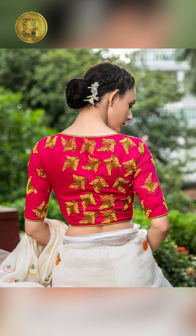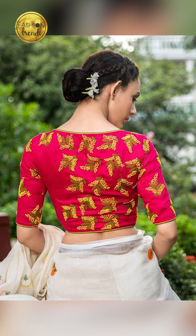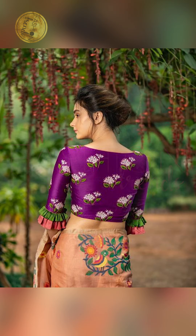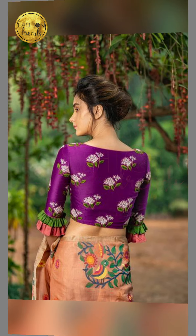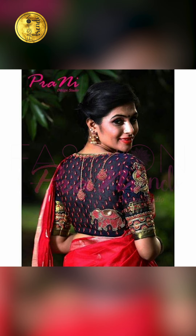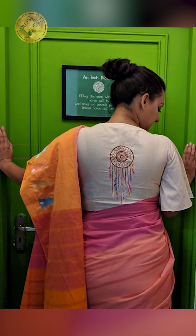Today in our video we are going to be seeing beautiful blouses to rock this festival season. I am going to be talking about the beautiful colors, the amazing designs, the embroidery workings, and the sleeve designs. So let's get into this awesome video, and remember to like our videos and subscribe to our channel.